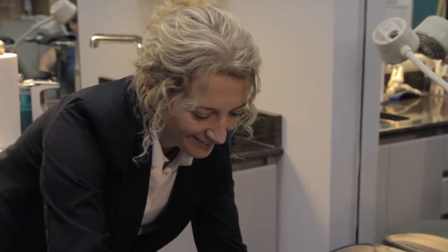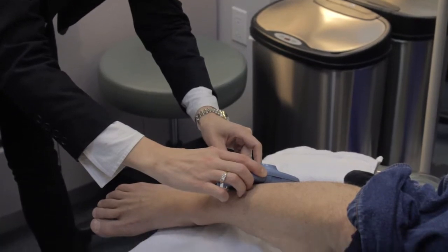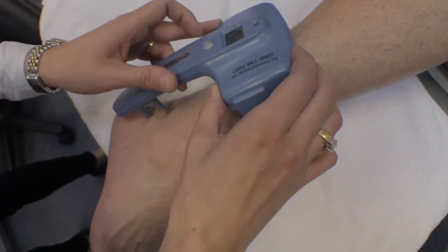All diabetic patients should be under the care of a foot specialist. You can be sure that if you consult Academy Foot and Orthotic Clinics, you'll be provided with the best possible care.